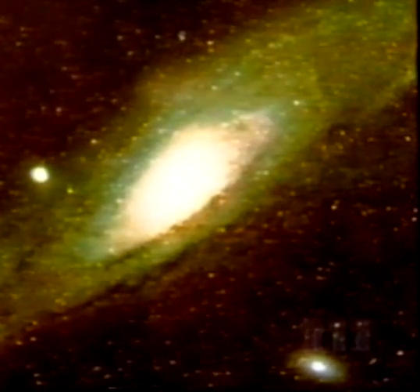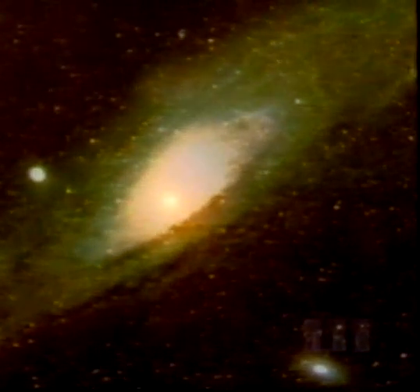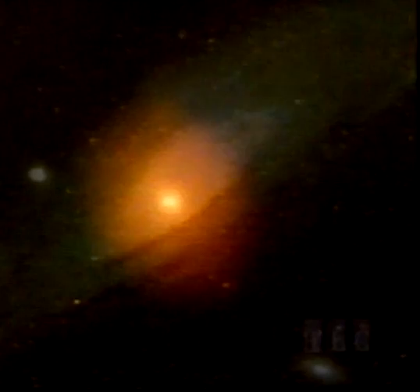Through telescopes on the ground, its core appears normal. But under Hubble's closer scrutiny, first one, then another center appears — one of them the remnant of a smaller galaxy swept up a billion or so years ago, and now absorbed almost without a trace.